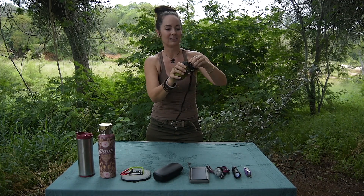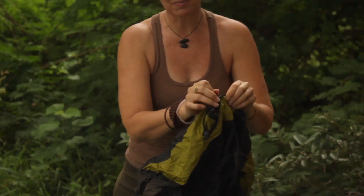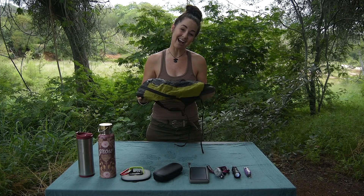First one is this tiny little pouch, but when you open it up it turns into a nice day pack. It's light, it's small, and it dries really quickly in case it gets wet. With this you'll be able to stuff in everything that you want for a good solid day out in the bush.